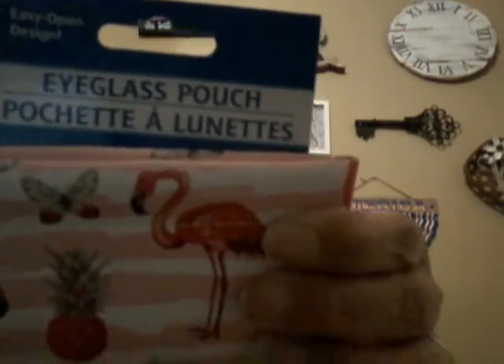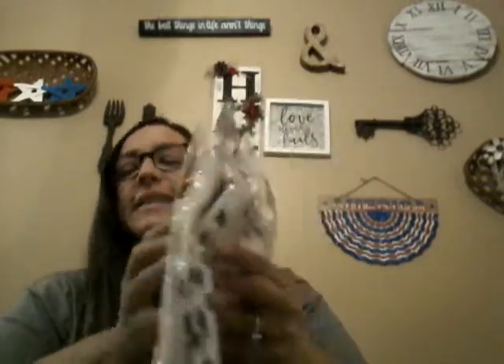I grabbed two eyeglass pouches. The first one is super cute for summertime with pineapples, cherries, and flamingos — it's soft inside so you can pop your glasses right in. I tend to take my glasses off and throw them everywhere so this is great. The second one says 'Hello Summer' and looks like a watermelon — so adorable.